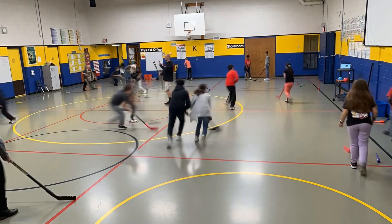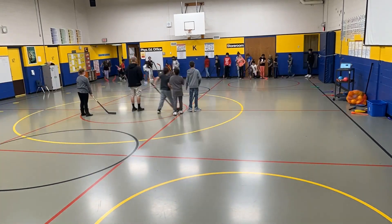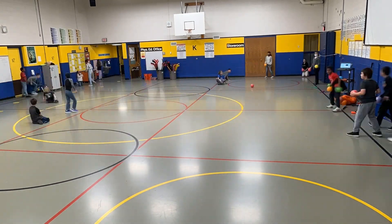We played a modified game of sharks and dolphins using hockey sticks, and ended class with a game of tracker tag and another round of sharks and dolphins.